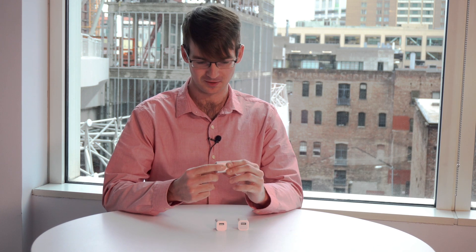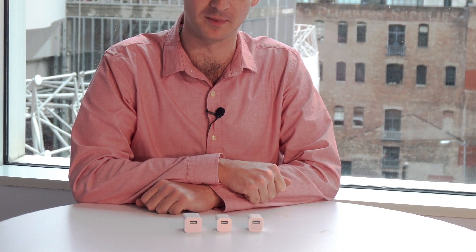What I have here are three USB chargers. At least, that's what they may seem to be at first. However, two of these chargers are actually malicious and contain audio recording equipment.